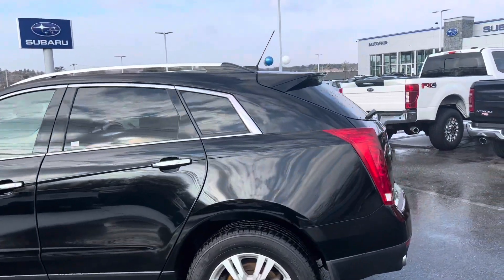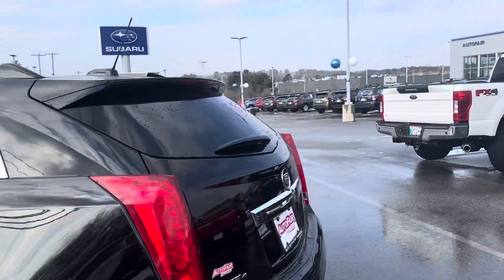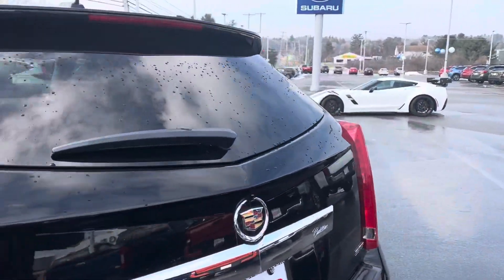Hi Shelly, this is Duncan from AutoFair Ford Haverhill. I just want to take a minute to introduce you to the 2016 Cadillac SRX.